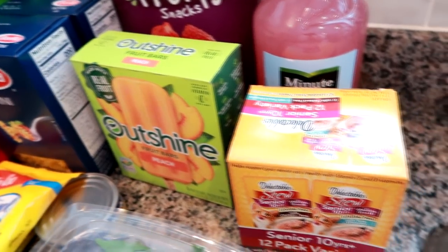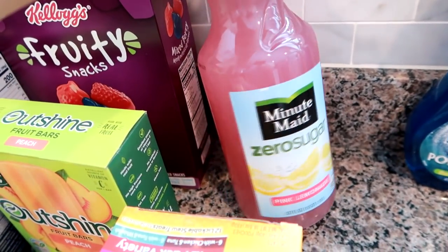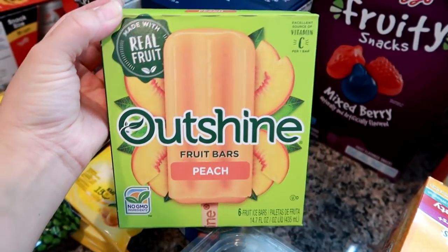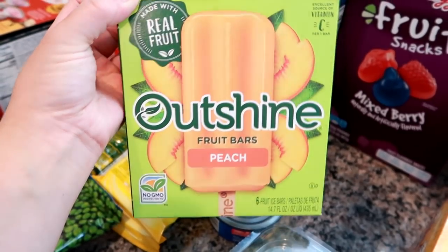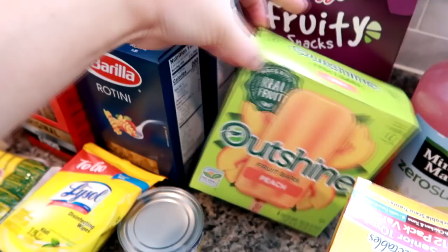Sorry if you can hear power tools in the background — my husband's in the garage building something he needs to make for work. I got some Minute Maid Zero Sugar Pink Lemonade. Some of these Outshine peach bars — these are really good if you've never tried them. I've tried all of the Outshine flavors; my favorites so far are pineapple and mango, but I've never tried the peach, so I'm excited about that.